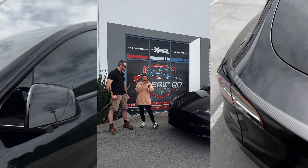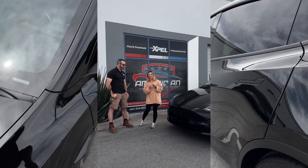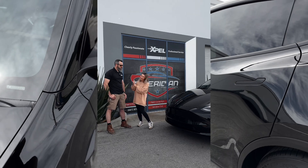I think a lot of soccer moms are going to want to protect their car, and the best way to go is XPEL — check out American Wrap if you're in town.